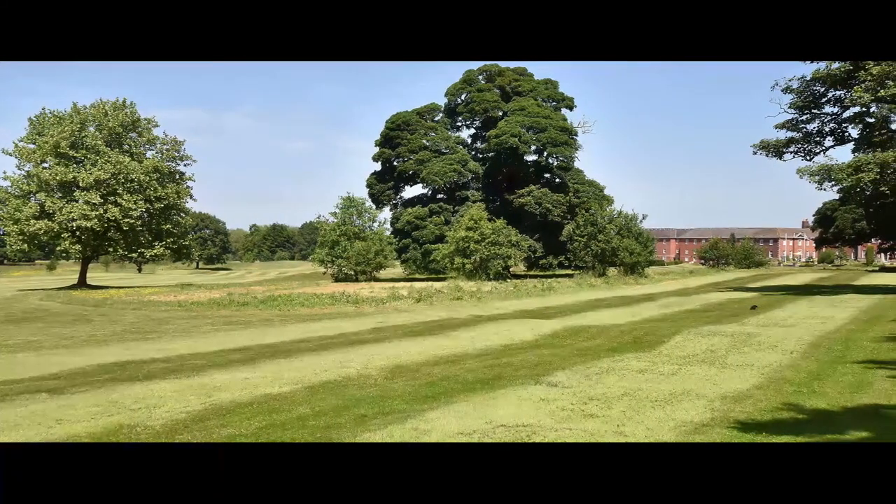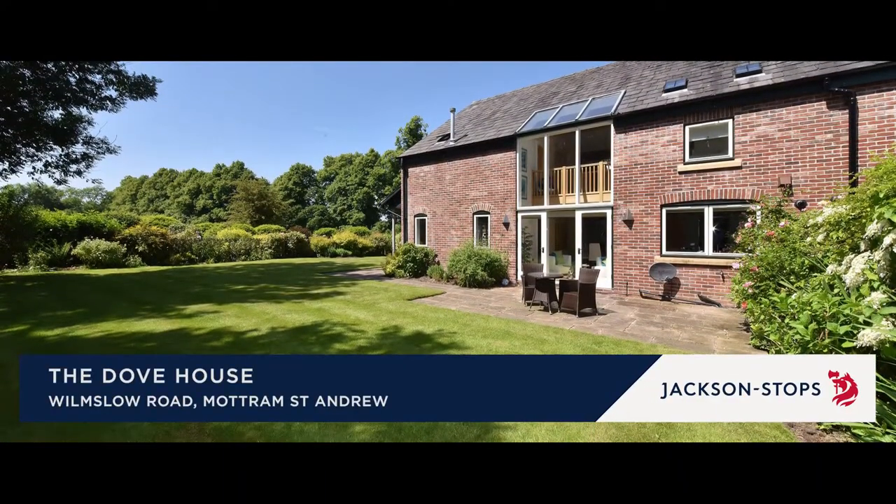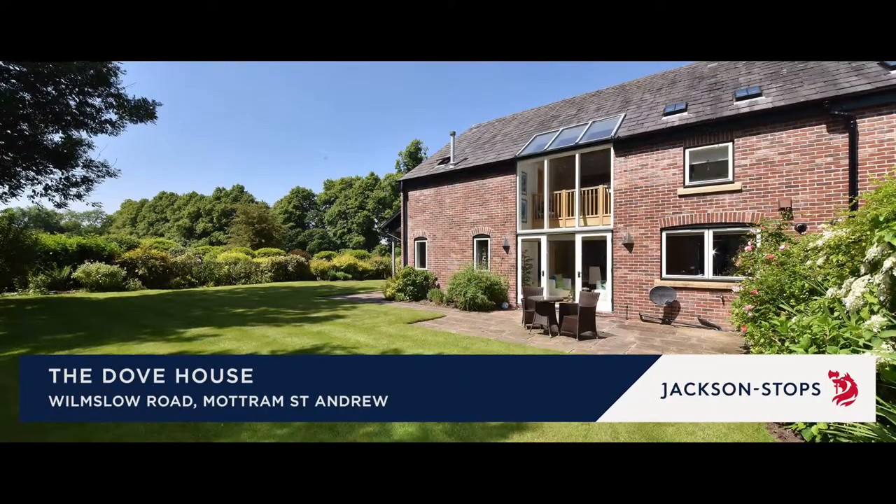Set in an exclusive development within the stately grounds of Mottram Hall Hotel and Golf Club, the Dove House is a stylish barn conversion.